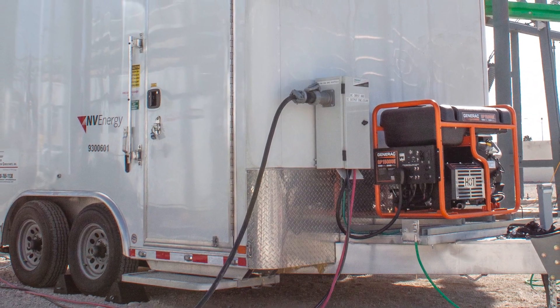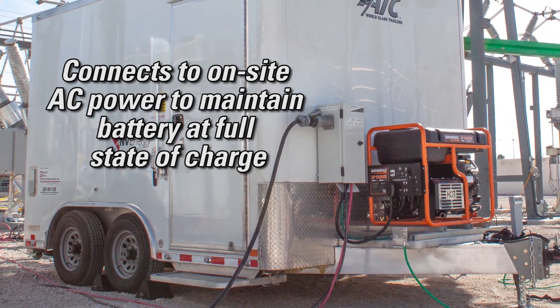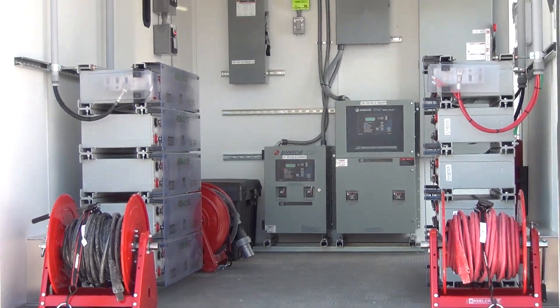When not in use, the mobile DC power system is connected to the onsite AC distribution power system to maintain the batteries on float charge and full state of charge, and to maintain the batteries at an appropriate temperature.